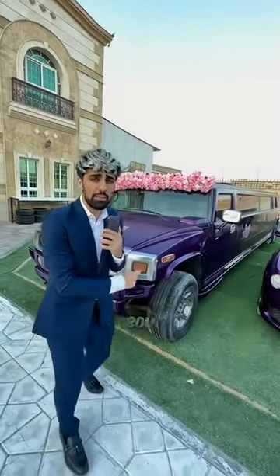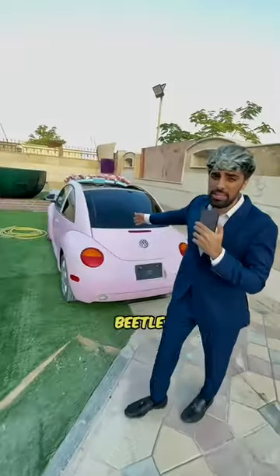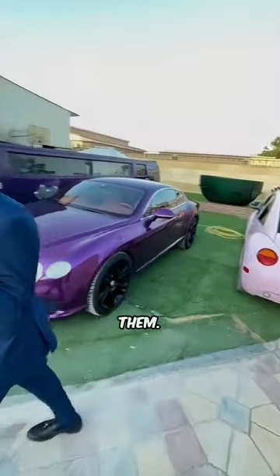Then we have the Bentley, about 250,000 dirhams. And the crème de la crème — the Beetle — this costs about two and a half thousand dirhams. But I don't own any of these cars, so it doesn't really matter how much they cost, because I rent them.